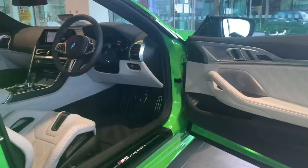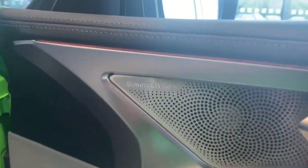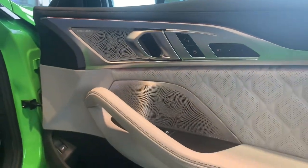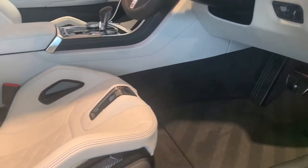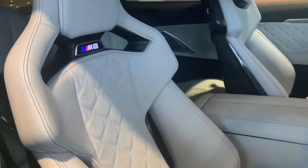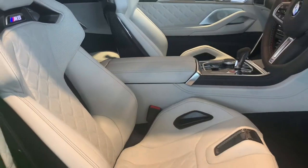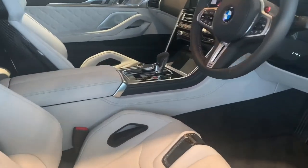Coming into the cockpit of the vehicle, we can instantly see the Bowers and Wilkins sound system — it's gorgeous in the door cards. There are memory seats, and this M8 Competition has been specced with M carbon bucket seats, a £3,500 option, finished in silver and black Merino leather, which looks great against the green.